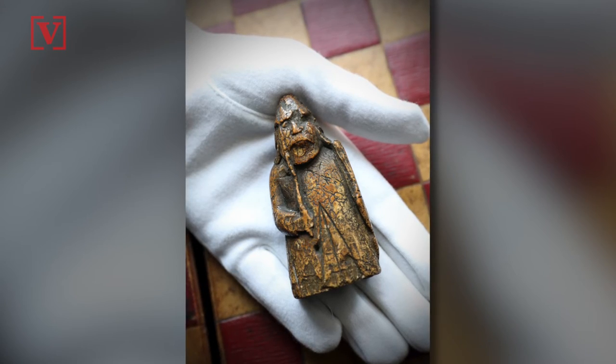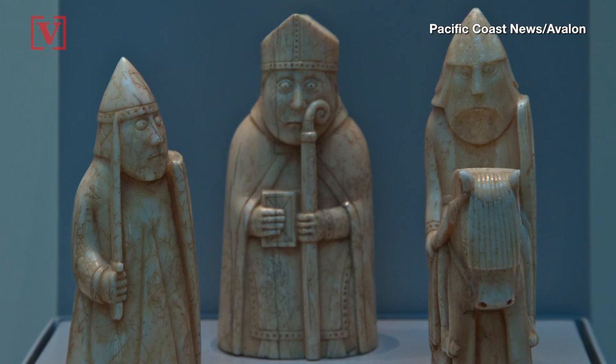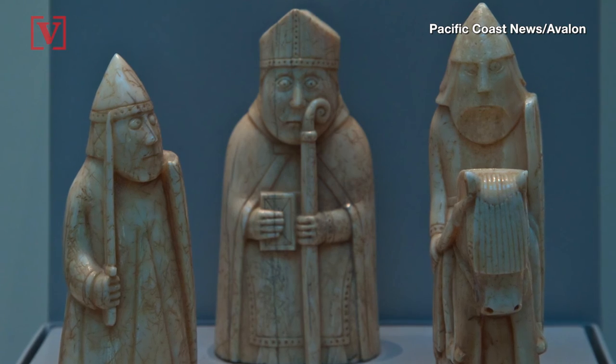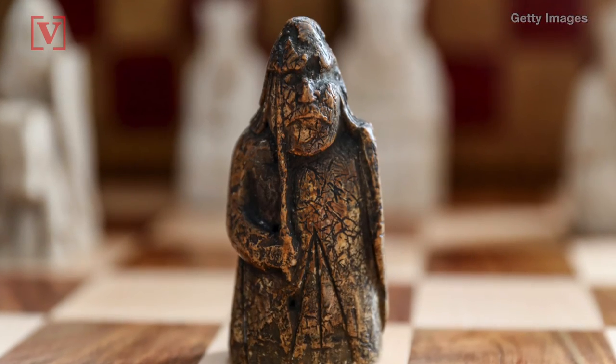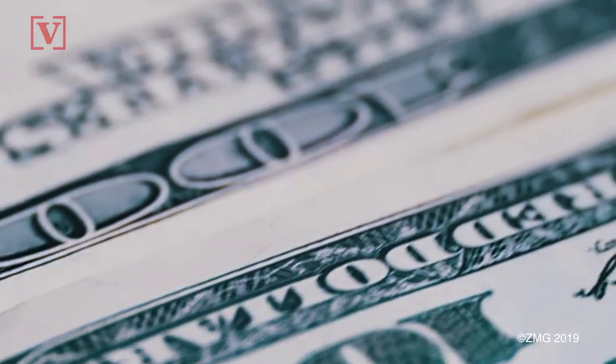After the chess piece was passed down through the family, they brought it to Sotheby's for an appraisal. The auction house believes it to be one of the missing warders carved from walrus ivory in the late 12th or early 13th century. This piece will be up for auction on July 2nd, where Sotheby's expects it could bring in up to $1.3 million.